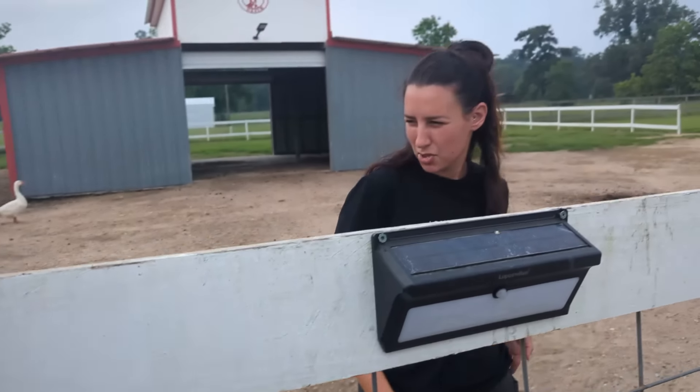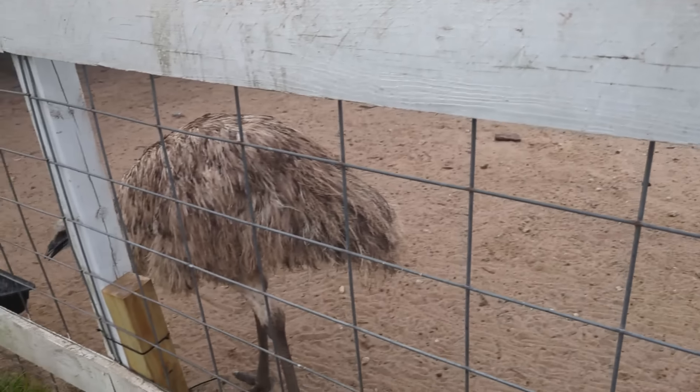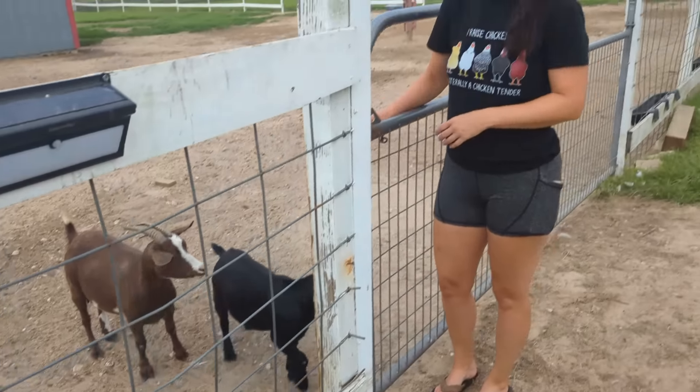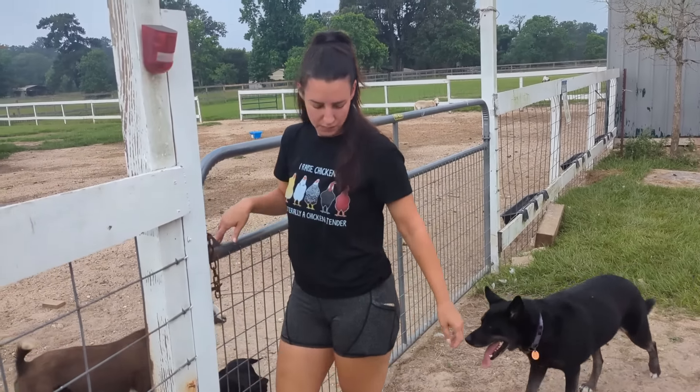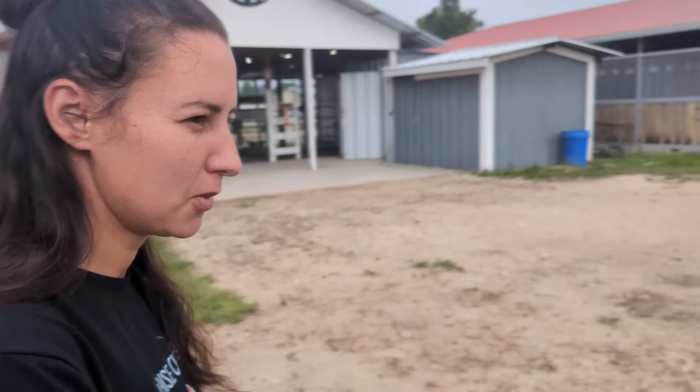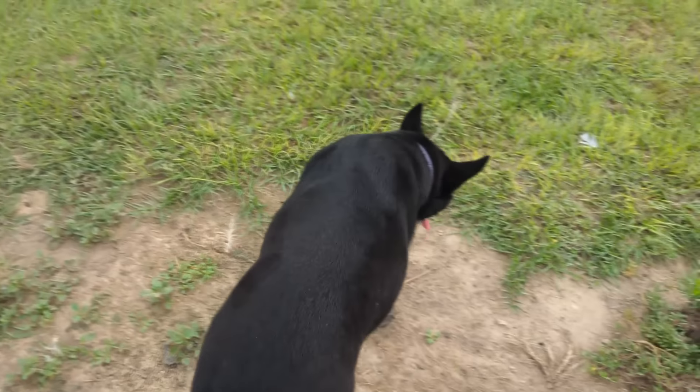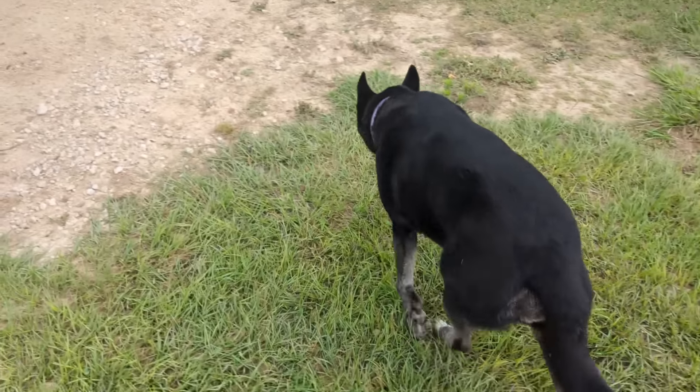She didn't want to be on camera — getting some loving until the camera came out. Is that it? Is that everyone? Everyone's fed and watered? Yep, chickens are wrangled. Alright, let's go, Luna. Feed-up is done at the sanctuary. I'm going to show you something I did yesterday — it's pretty cool.